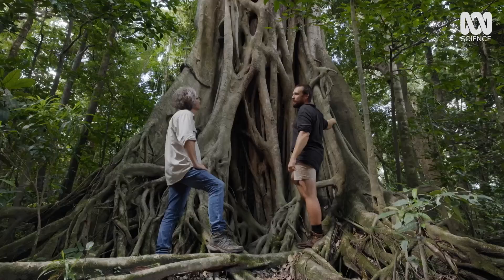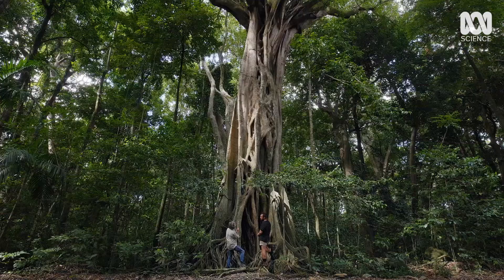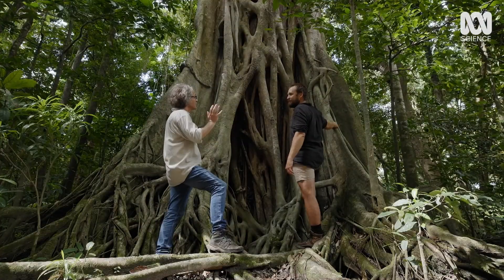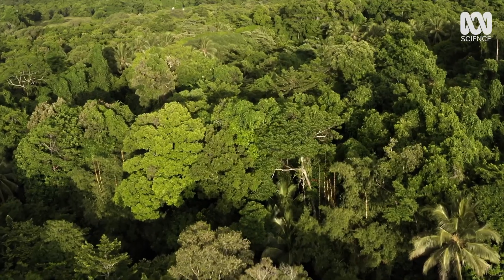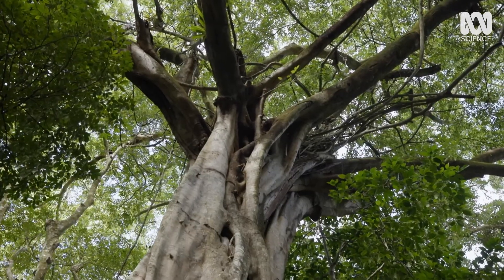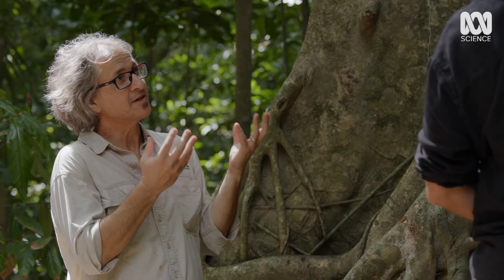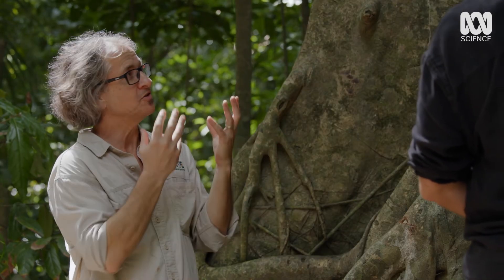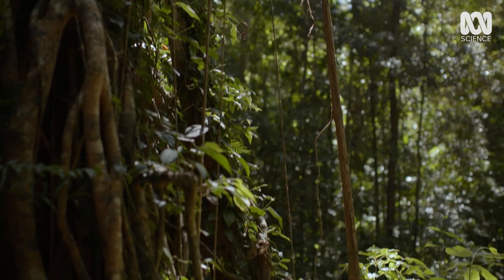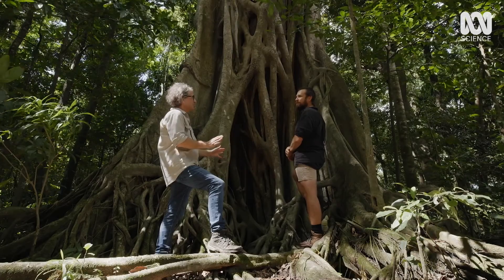The strangler figs do something quite amazing and really unusual. They flip the script and they start their life up there where the light is, in the forks of branches in big old trees. Fig seeds dropped by birds and animals high up in the light-rich canopy slowly begin to grow downwards around a host tree. It is a real challenge being up there in the canopy, so what they do is efficiently draw on the nutrients released by vegetation that's rotting up in the canopy and slowly grow their roots down to the ground. But once those roots contact the soil, it's game on for the fig.